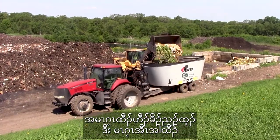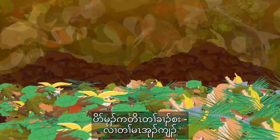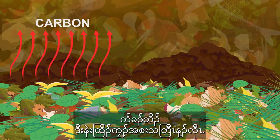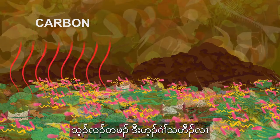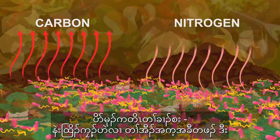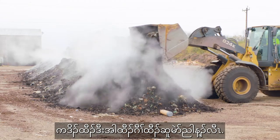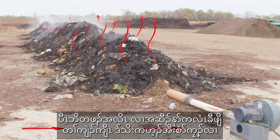At the compost site, food scraps are loaded into a mixer along with yard waste and blended to achieve the proper carbon to nitrogen ratio. Carbon comes from the leaves and provides energy for the microbes that break down the material into finished compost. Nitrogen comes from the food scraps and fresh grass, and provides nutrients for the microbes to continue growing and reproducing. The mixture is then spread into long piles over pipes that force air through the mixture to provide oxygen to the microbes.